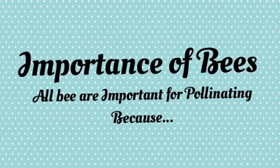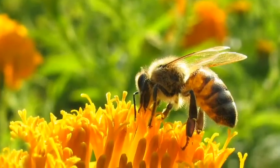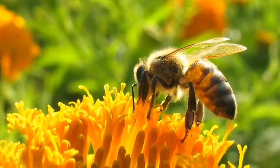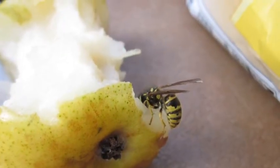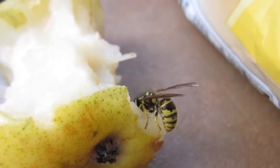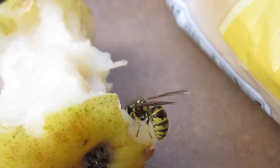Importance of bees. All bees are important for pollinating because 40% of our food will not be existing without bees. There are 10,000 different kinds of bees, but only the honeybee makes honey.